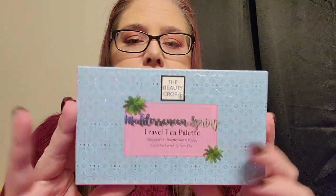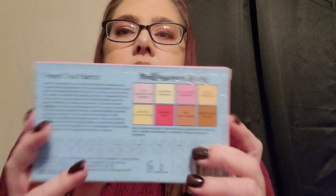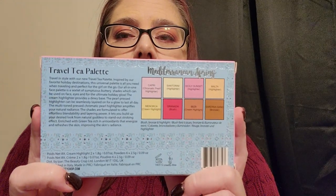The first item right on top is from The Beauty Crop — the Mediterranean Spring Travel Tea Palette. This universal face palette retails for $15 and is perfect to bronze up your face, add color to your cheeks, and help get your glow on. The palette is complementary on all skin tones.